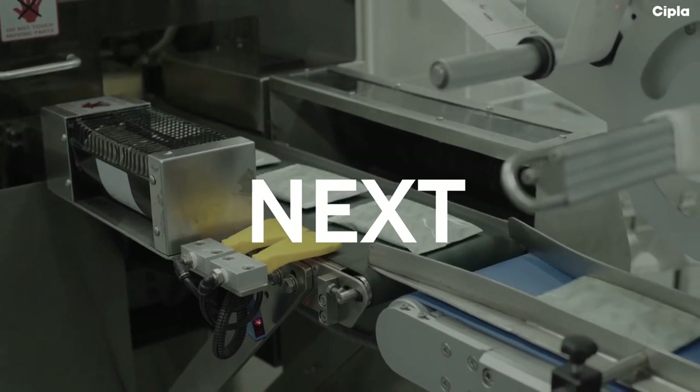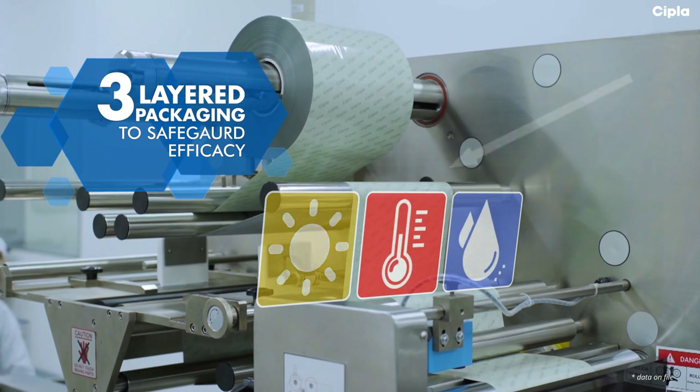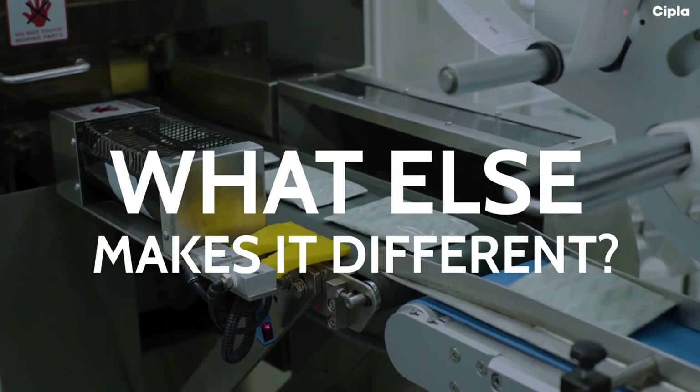Next is the packaging — not just any packaging. A special three-layered packaging that protects the Respules from light, temperature, and humidity to safeguard the promised efficacy.